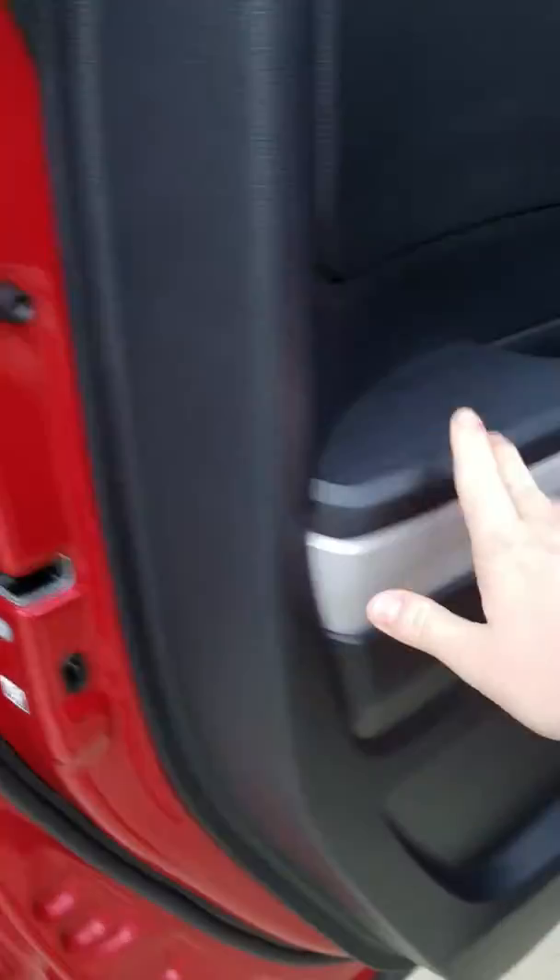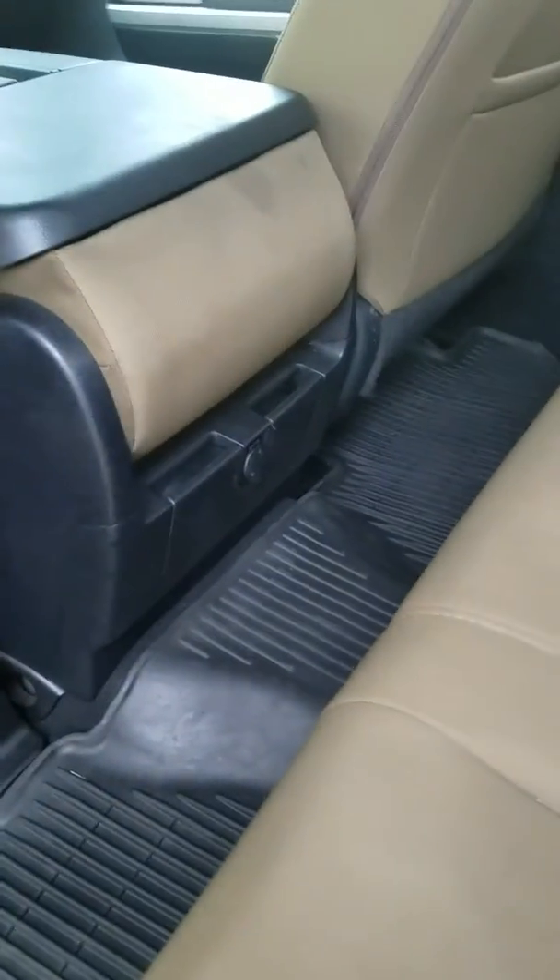The back seat is a crew cab, so you do have room for three backseat passengers. There's also a 12-volt adapter so you can plug in a device and stay connected, plus a sliding rear window — and it's power.